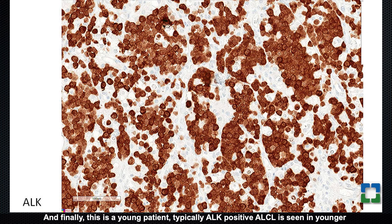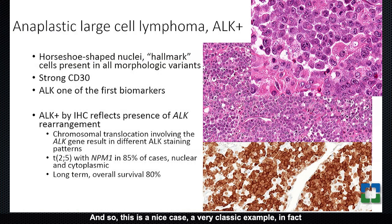Finally, this is a young patient. ALK-positive ALCL is typically seen in younger patients with localized disease — a good setting for ALK-positive ALCL, especially with that morphology. And in fact, it was. The staining shows cytoplasmic as well as nuclear staining, a very classic example of anaplastic large cell lymphoma, ALK-positive. These cells are large, pleomorphic, and anaplastic as the name suggests, and you will see at least a subset with horseshoe-shaped nuclei — the so-called hallmark cells — which are present in all morphologic variants.